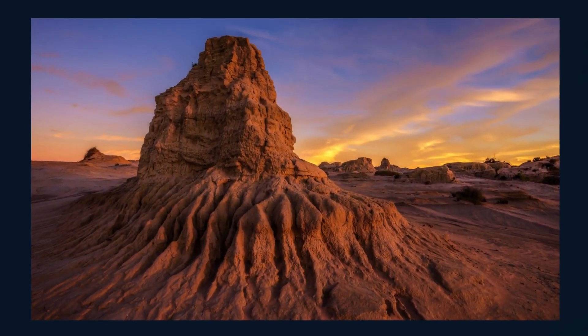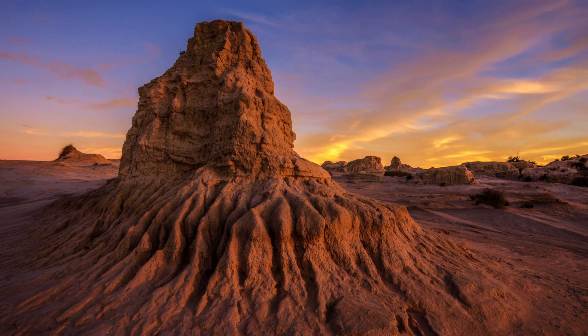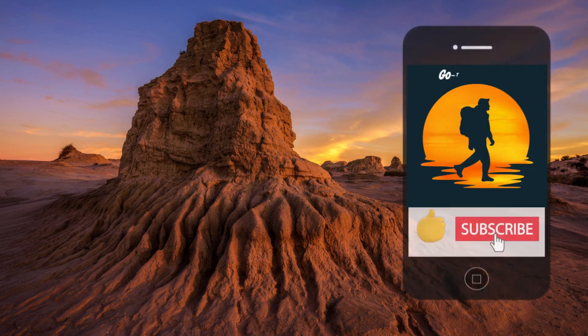So there you have it — a glimpse into the extraordinary tapestry of some of Australia's UNESCO World Heritage sites. I hope this has stirred your wanderlust, so let me know in the comments where you'd like to go, and if you've been, what you thought. If you've enjoyed this video and found it informative, please like and hit the subscribe button. Thanks for watching, and see you in my next video. Cheers.